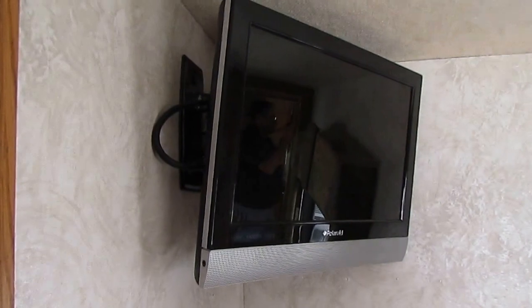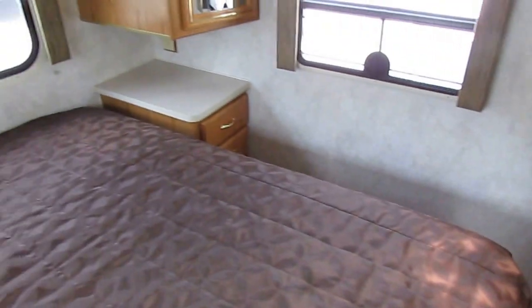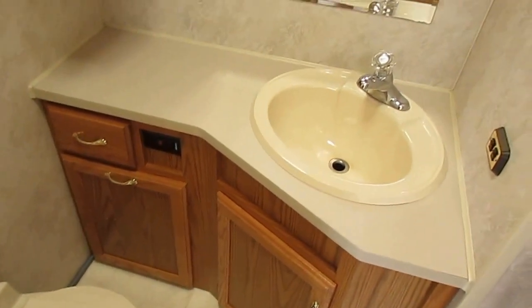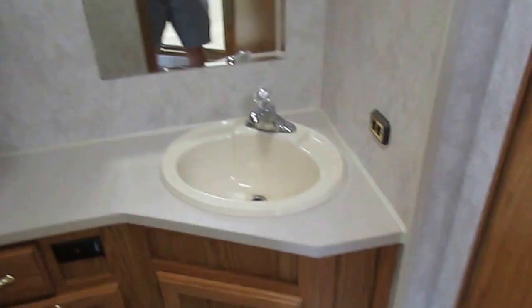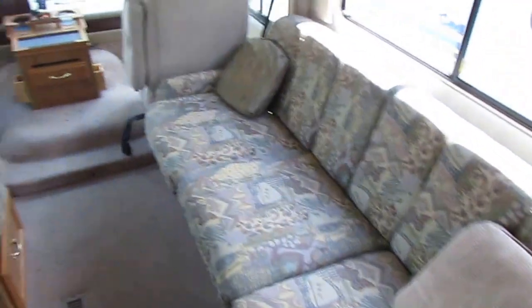They've upgraded both TVs to HD TVs, and those are included. Queen island bed, plenty of storage, his and her nightstands, another Fantastic vent fan. The headliner looks great — I don't see any water stains, no smoke or pet odors in here. Private bathroom — or water closet I should say — with an upgraded porcelain RV toilet, another Fantastic vent fan. A lot of RV manufacturers cheap out and put a little cheap 12-volt fan with a five-inch blade, but Winnebago buyers expect the best. These Fantastic vent fans are a few hundred dollars apiece versus an $80-90 el-cheapo fan, and they work a whole lot better too.